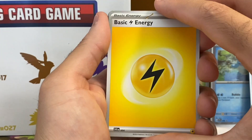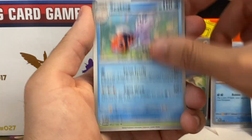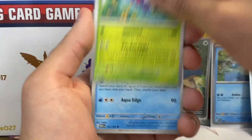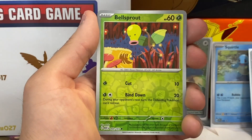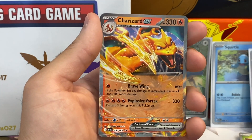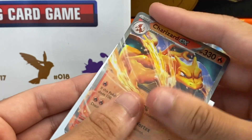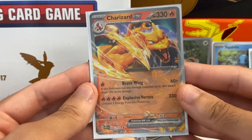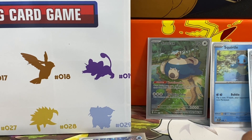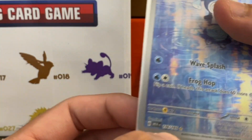Second pack — we got a Magmar, Horsea, Seaking, Butterfree — that actually looks like the original artwork just in higher definition. Interesting. Lapras, a reverse holo of Dugong, then a Bellsprout, and no way — we got the Charizard EX! So far we've pulled a Venusaur EX and Charizard EX — still not my boy Blastoise EX, but we'll take it. We're getting really close to completing this master set now.